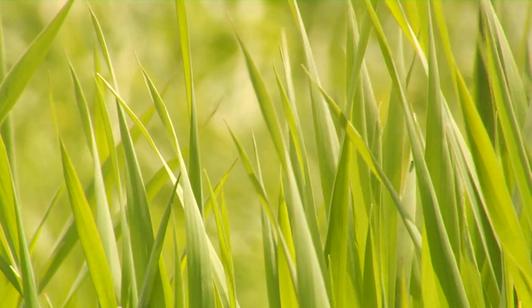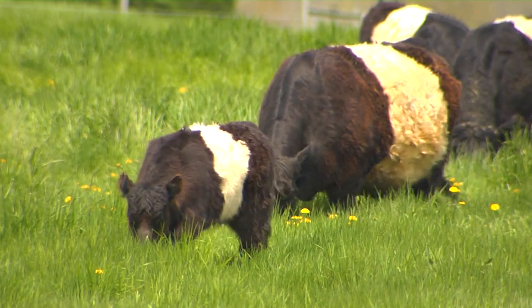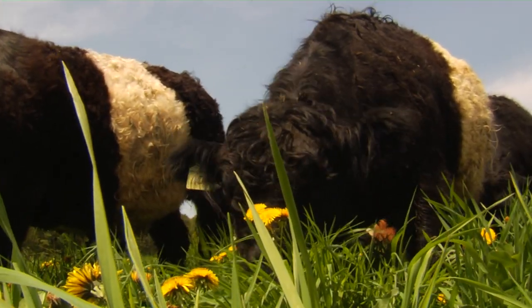The Belted Galloways grow a little bit slower, so we focus — I mean their whole lives, the steers — we focus on providing them the best grass that we can. And then definitely the last 90 days we focus on really high quality pasture, trying to get upwards of two-plus pounds a day that they're gaining before their harvest date.